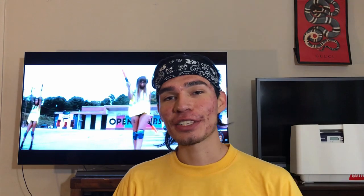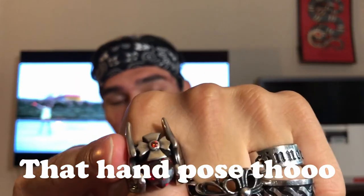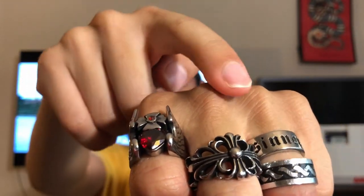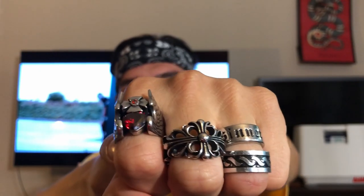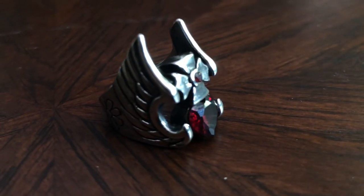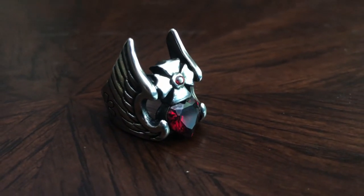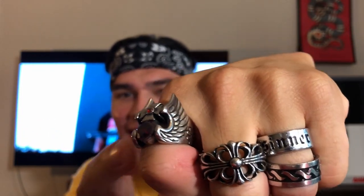Next up I'm going to showcase the rings I've purchased so far. Starting with this one and the one that says 'Center' — I bought them both in a bundle at a bike fest back in Vegas. I really like this one mainly because it has a red stone that resembles a ruby, and around it there's a wing design that reminded me of Thor or Captain America.